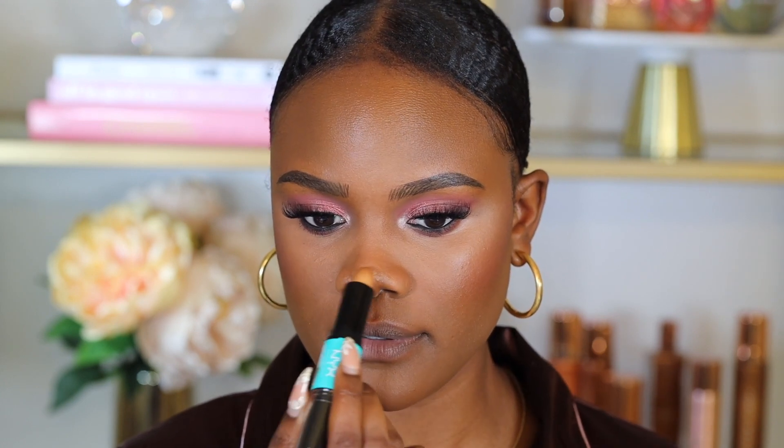To finish off my face, I'm using the highlighter side of the NYX Wonder Stick, placing it at the tip of my nose for a little pop. I blend it out with my fingers and place a touch on my cupid's bow as well. My skin already has a little natural glow so I'm keeping the highlighter minimal.